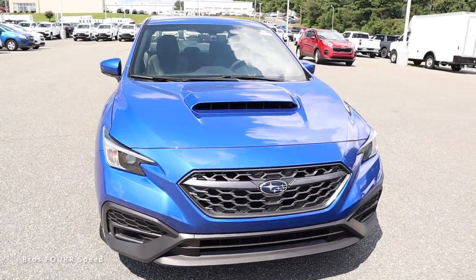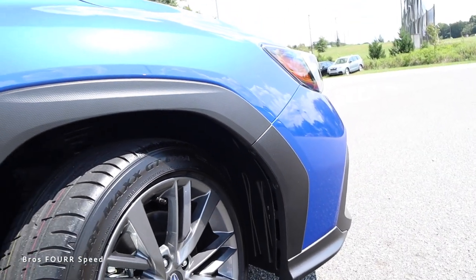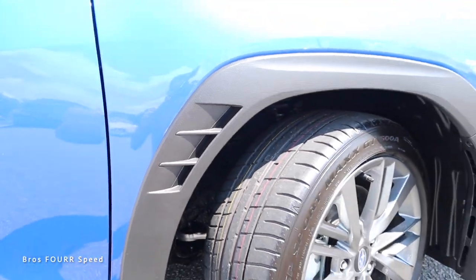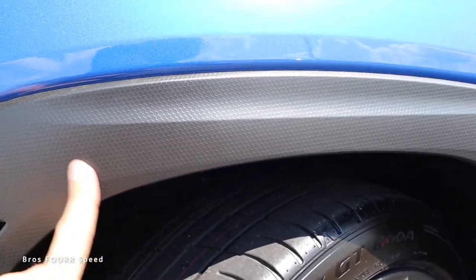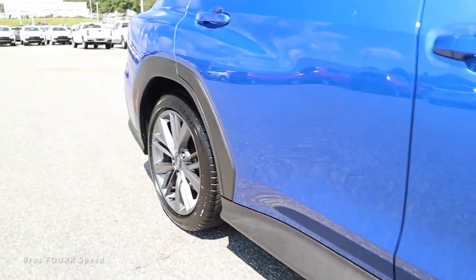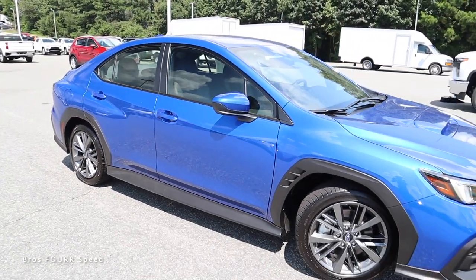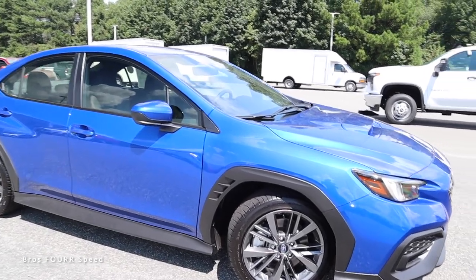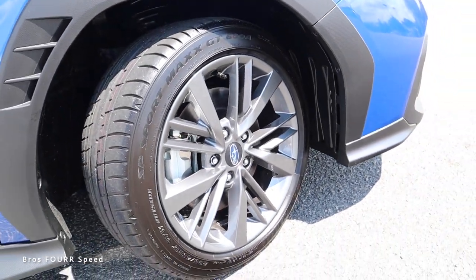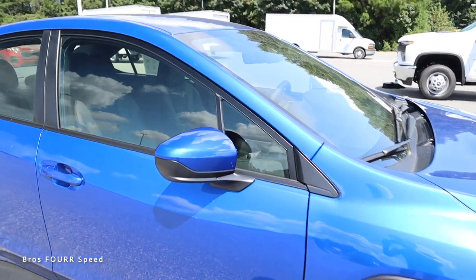Moving to the side profile, the most controversial new design element is all the black plastic on the front and rear fender arches. It has a functional air outlet for pressurized air and a golf ball texture that Subaru says improves aerodynamics. That same material continues across the lower side skirt and rear fender. In person it's not that bad, though I'd like to see it in body color. The WRX gets 17-inch multi-spoke wheels in gunmetal gray that contrast nicely with the blue paint.